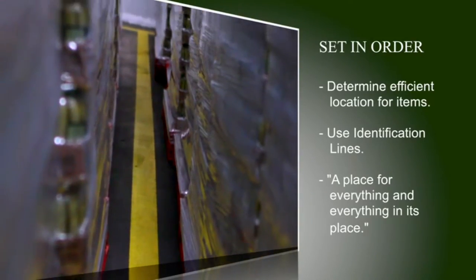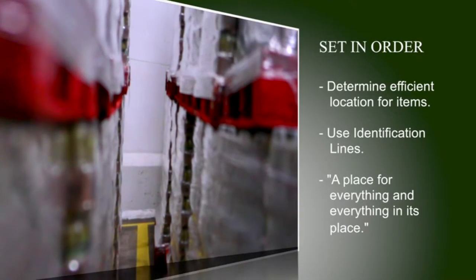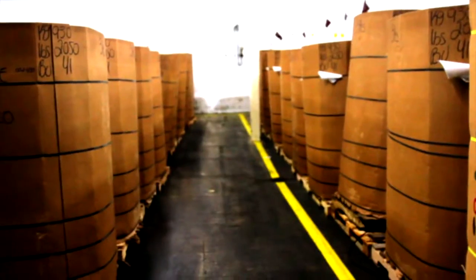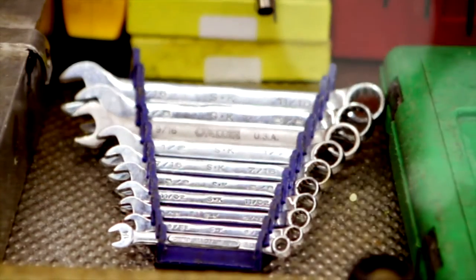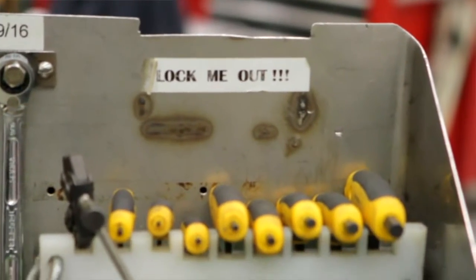Set in Order — determine efficient locations for items. Use identification lines. A place for everything and everything in its place. Everything has its place and everything should be in its place — it just makes everything go better. I labeled everything up here so I know where the different size wrenches are. These are the common wrenches that I would use here in the factory. This here reminds me to lock out when I have to.